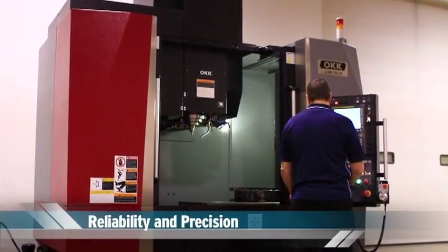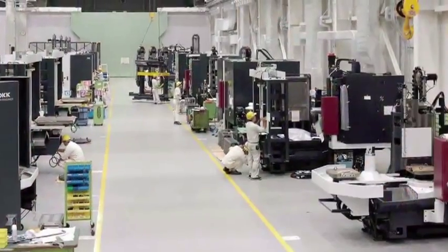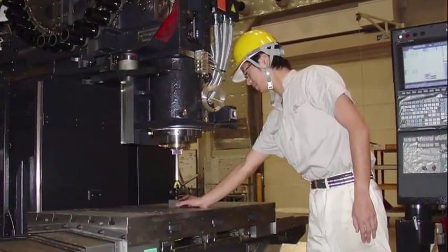OKK has made it our mission to set the standard for reliability and precision. All of our machines, including the VB53, come from our temperature-controlled plant in Japan.